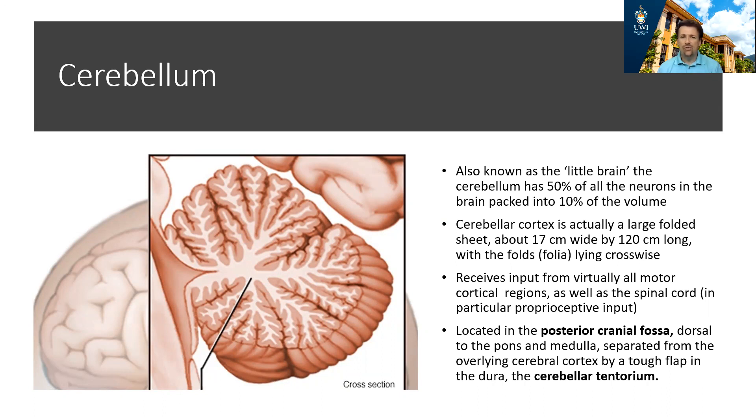Like the cerebral cortex, the cerebellum can be spread out into a folded sheet approximately 17 to 20 centimeters wide by 120 centimeters long. It receives information from almost all the motor areas of the brain, as well as proprioceptive information from the spinal cord. This compaction of neurons indicates how important movement is in the context of brain function.